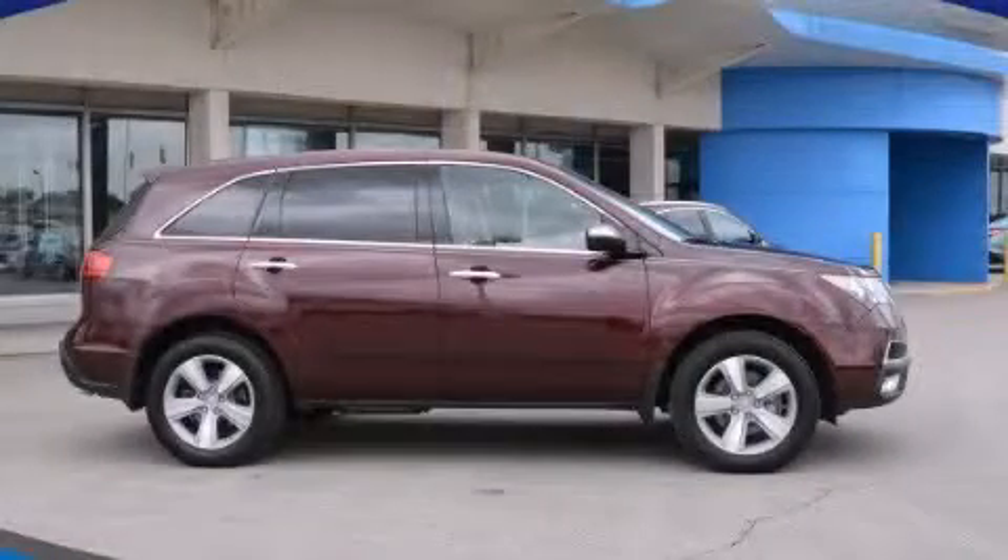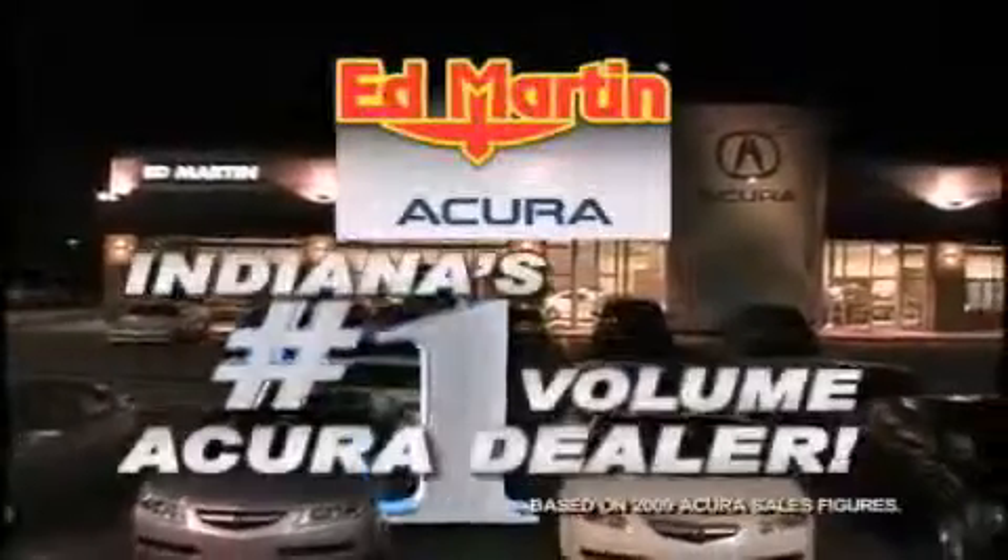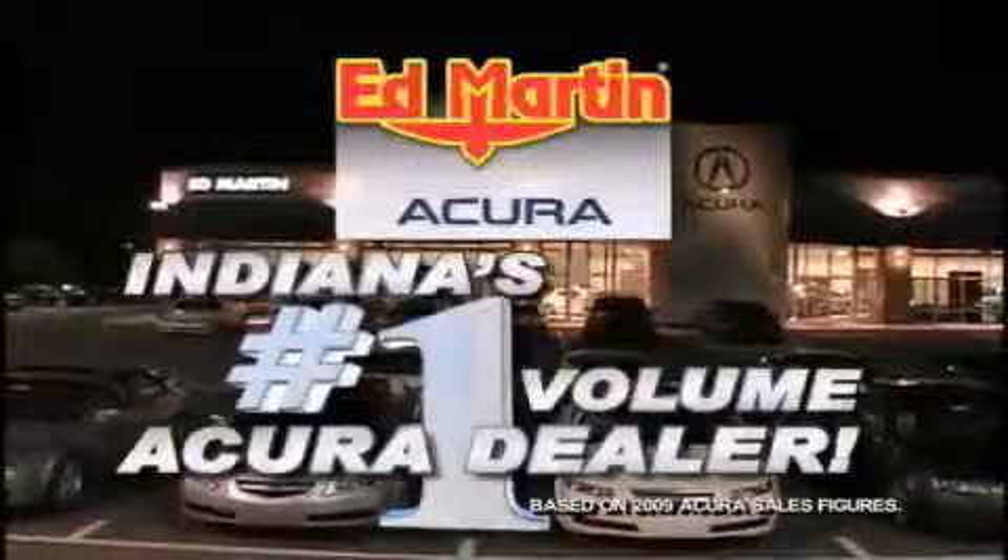Please call today to reserve this vehicle for a test drive. Ed Martin Acura is Indiana's number one volume Acura dealer for a reason: total customer satisfaction.